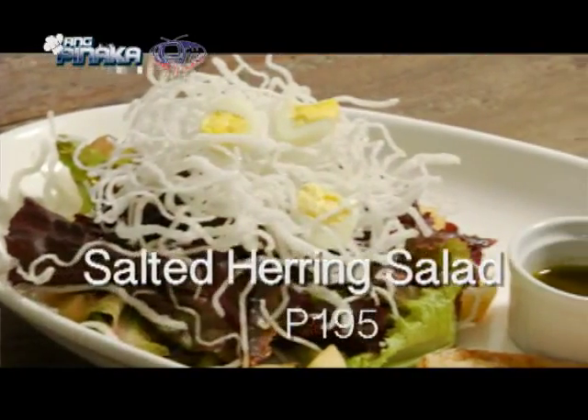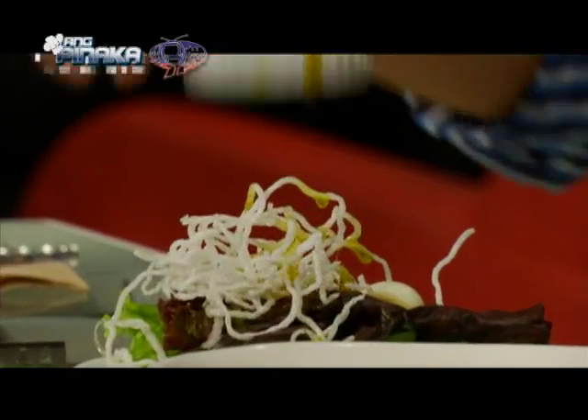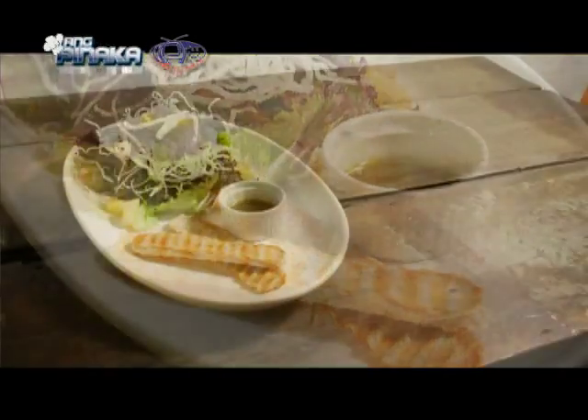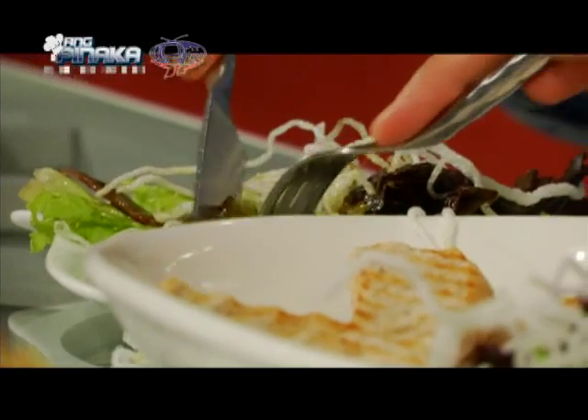This is the salted herring salad. I'm a big fan of the salted herring. I like salty food and it just gives it a nice punch. The dressing is a lime vinaigrette. Lime vinaigrette. Very good. One more for good luck. Cheers.